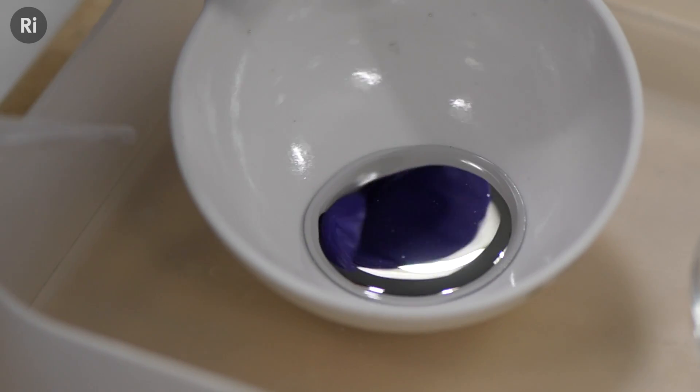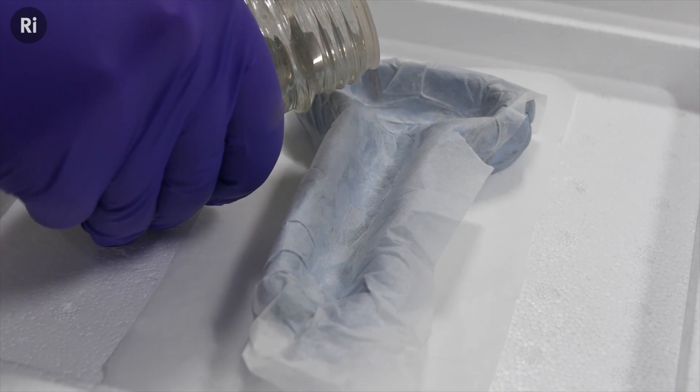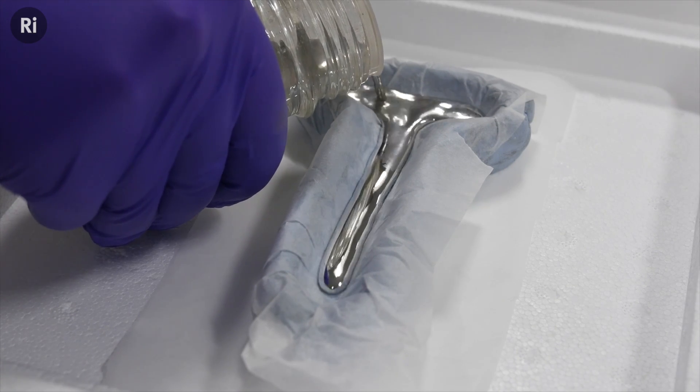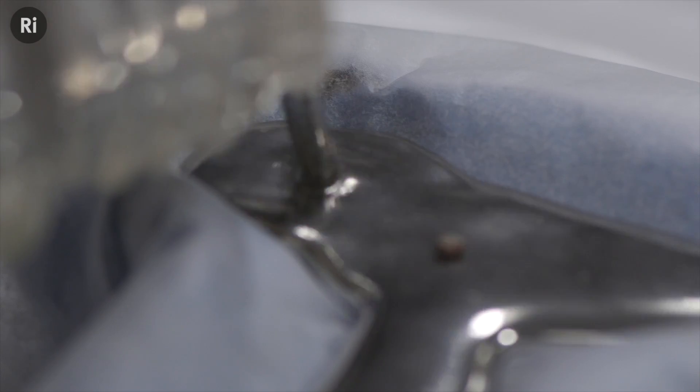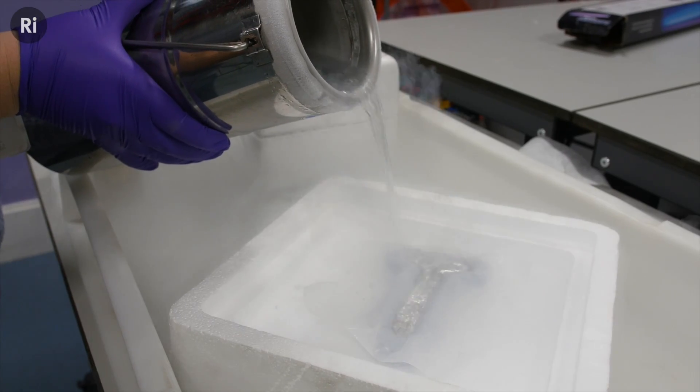The less energy there is in the substance, the more ordered the atoms are within it. This is why when you cool a liquid, it turns into a solid. So if we use liquid nitrogen to take the temperature of the mercury down below its freezing point of minus 39 degrees Celsius, we know that we will also be reducing its entropy.